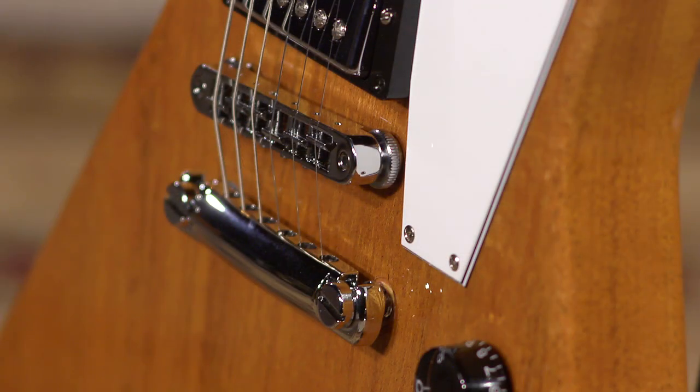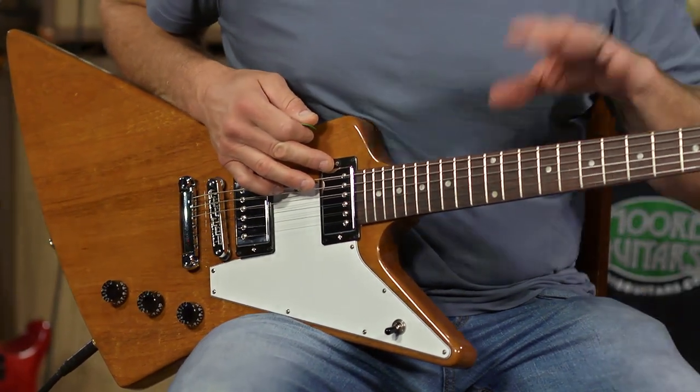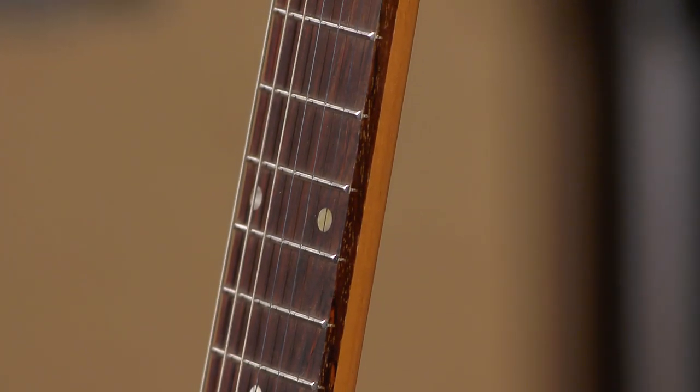Aluminum Nashville Tune-o-matic bridge apparatus, two pieces. The Burst Bucker 2 and 3 pickups, 12-inch radius on the fretboard — just that Gibson feel.